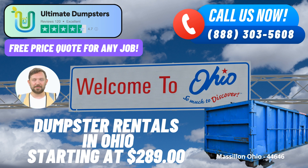But their offerings don't stop at dumpster rentals. Ultimate Dumpsters goes the extra mile by offering a comprehensive range of services that can be combined to suit your requirements. This includes options like port-a-potty rentals, mobile storage units, temporary fencing, commercial weekly garbage collection, and more.